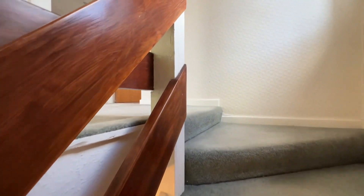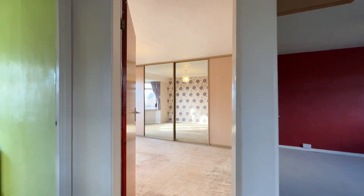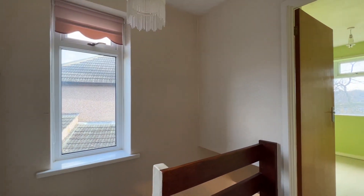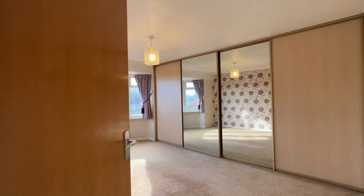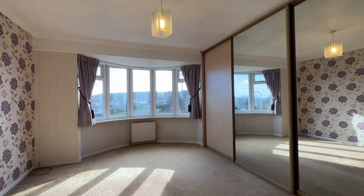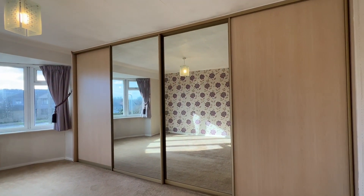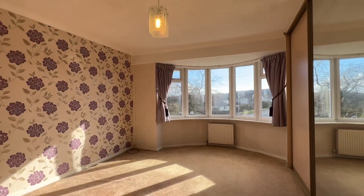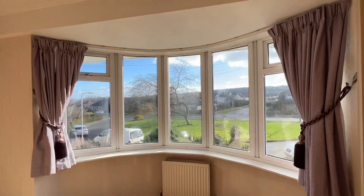Heading up the stairs onto the first floor landing, we have the three bedrooms. Taking the largest bedroom first, which faces the front — it's very nicely proportioned with large built-in wardrobes with sliding doors.